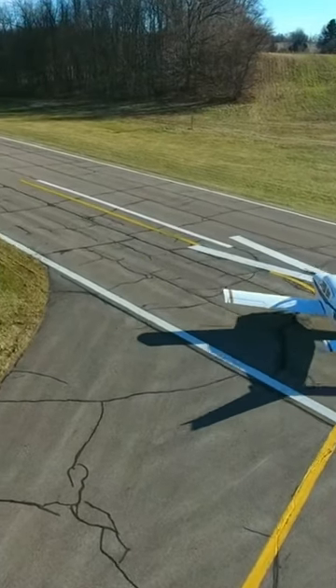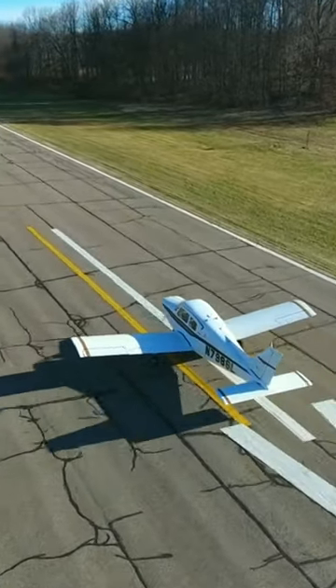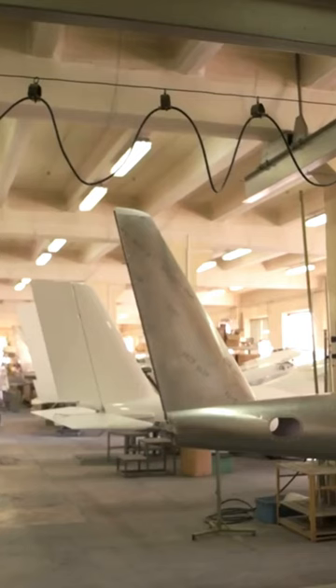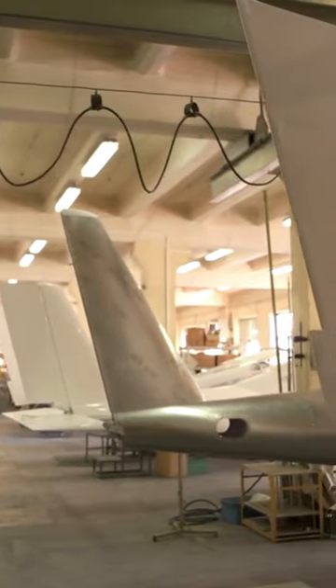The horizontal stabilizer helps stabilize the aircraft in pitch — nose-up or nose-down movement — while the vertical stabilizer provides stability in yaw, or side-to-side movement. The elevators and rudder control the pitch and yaw of the aircraft, respectively.